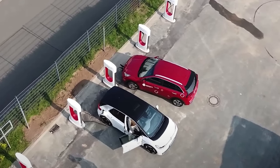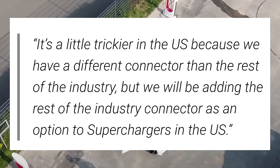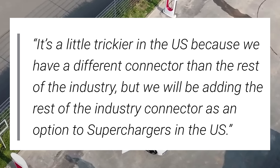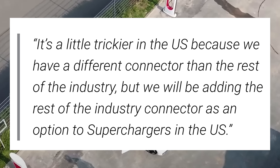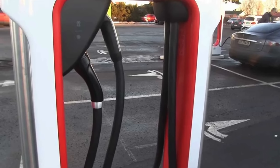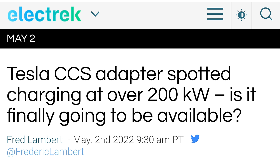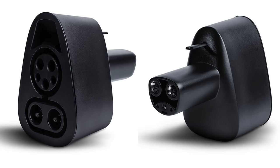In the future, Tesla wants to offer their Supercharger network to other EVs, but this will get tricky because of these connectors. Elon talked about this at the FT Future of Cars conference in May, saying it's a little trickier in the US because they have a different connector than the rest of the industry, but they will be adding the rest of the industry connector as an option to Superchargers in the US. It sounds like Tesla will be adding CCS options, but it makes you wonder if they'll end up switching entirely to CCS, as it is becoming the standard. For cars already shipped, we want them to offer their CCS converter in all markets, and going forward, maybe they keep their connector and sell the converter, or switch to CCS.